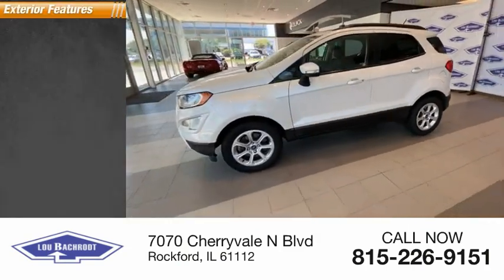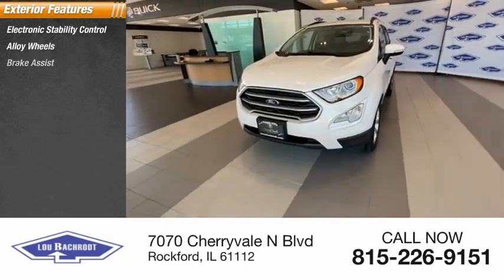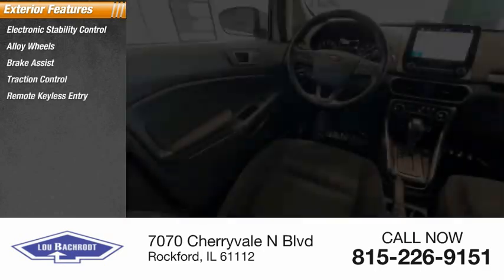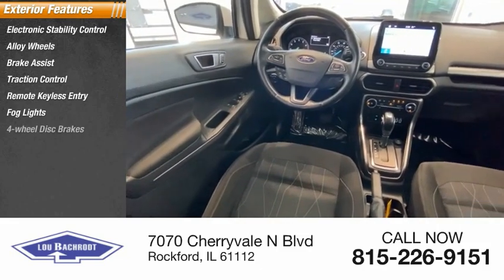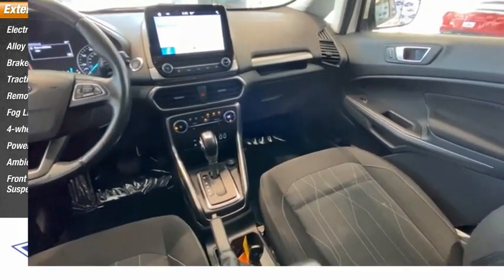Here are some of this vehicle's great options: electronic stability control, alloy wheels, brake assist, traction control, remote keyless entry, fog lights, four-wheel disc brakes, power moonroof, ambient lighting, and front-wheel independent suspension.